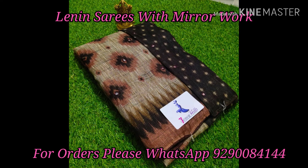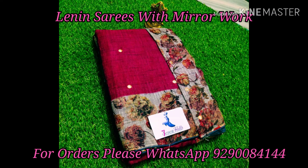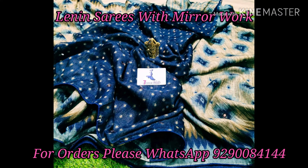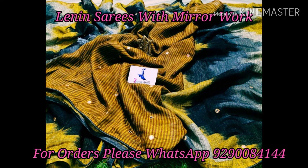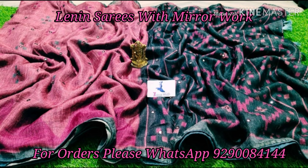If you want to follow me personally and get daily updates on my sarees collection, you can follow me on Facebook and Instagram. I will provide links in the description box. You can also follow me on WhatsApp. Please leave your questions or comments in the comments section.